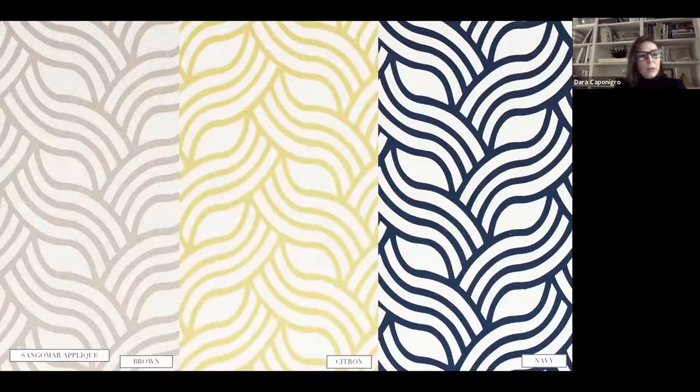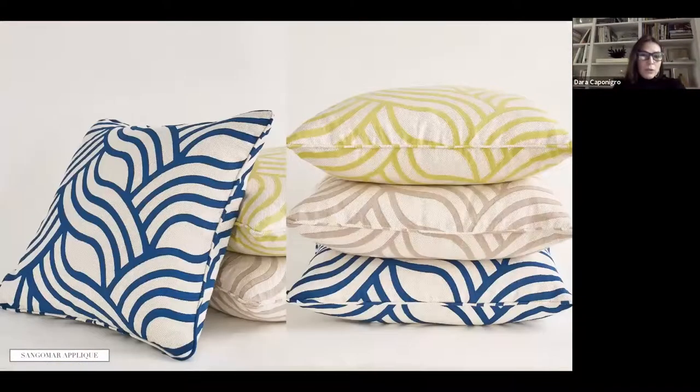Sangomar Appliqué is really two fabrics. The colored part is a cotton that's cut out and then appliquéd onto a twill fabric — everything has to be cut by hand and then stitched on top. It's a traditional appliqué, and even though it looks pretty simple, it's actually complicated. The pillows really give you a sense of the texture — the twill underneath and the simple cotton appliquéd on top.